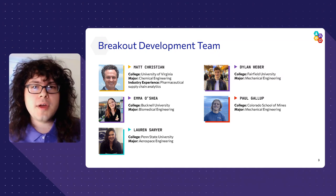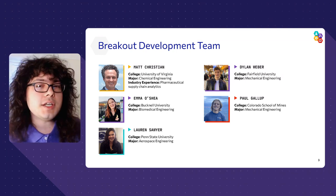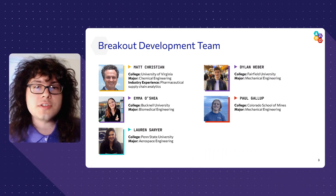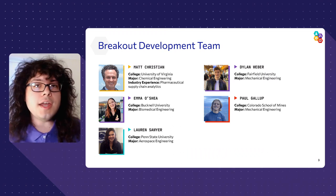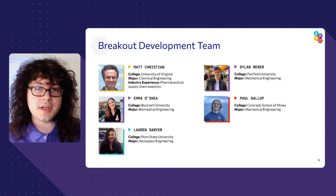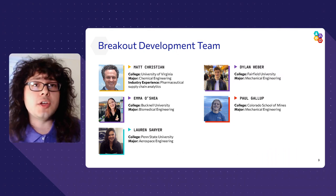Before we get started, I want to acknowledge this lab's development team, which is a team made of professional engineers and engineering students. In particular, I want to draw your attention to the mixed educational backgrounds of our team. This lab was developed by chemical engineers, mechanical engineers, aerospace engineers, and biomedical engineers. Engineering is incredibly interdisciplinary to begin with, and you're going to see that supply chain engineering is particularly so, because you have people from not just different industries, but even different countries who have to work together to get goods moving.